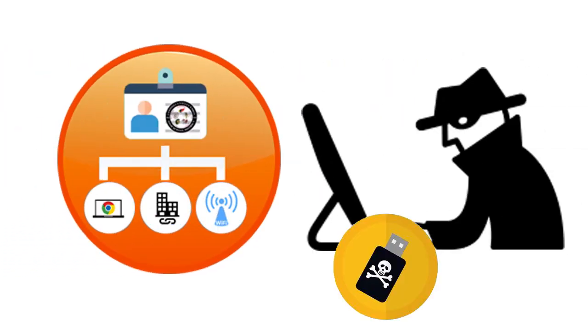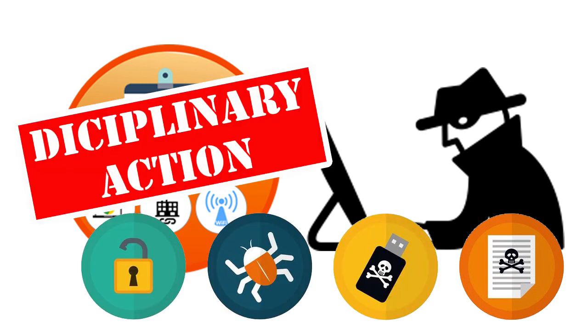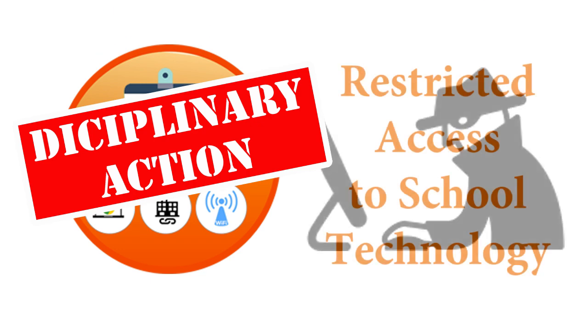If a student chooses to use district technology or the internet irresponsibly, the school will take appropriate disciplinary action, and the student may have restricted access to school technology.